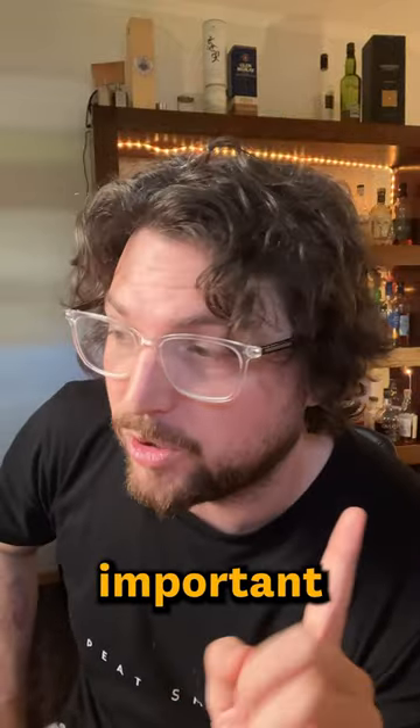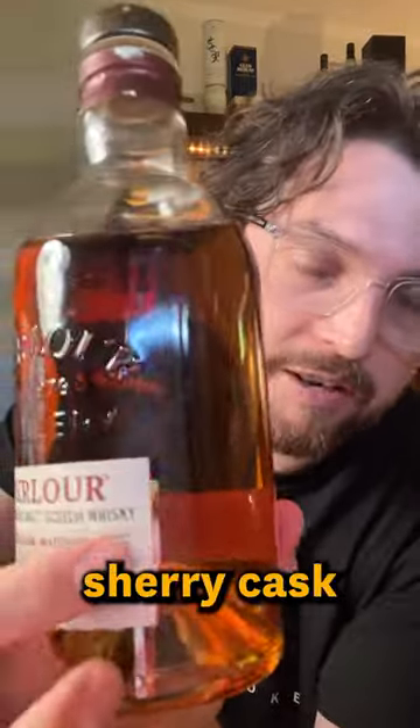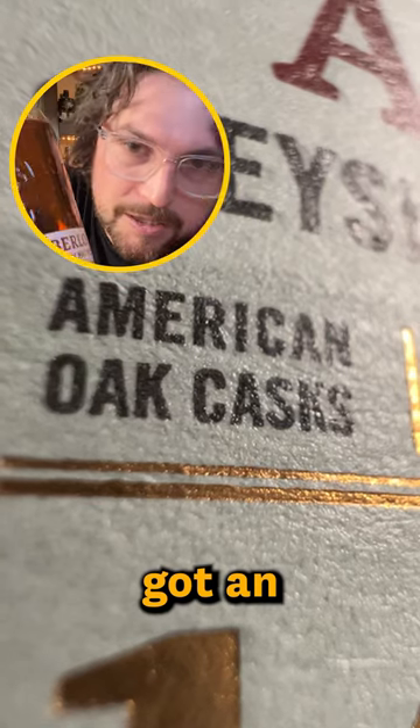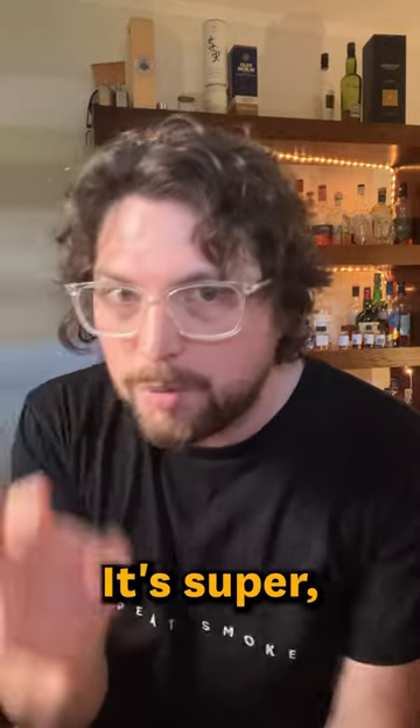What I would say is really important is learning about the cask. On a lot of whiskies, we'll talk about the cask type. So this one is a double cask — it's got sherry cask and an American oak cask. The thing about cask is it's kind of equivalent to grapes in wine. It's super, super important.